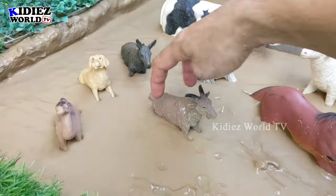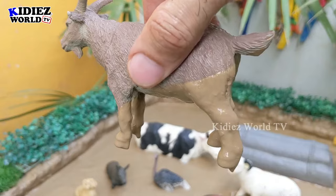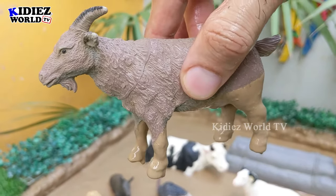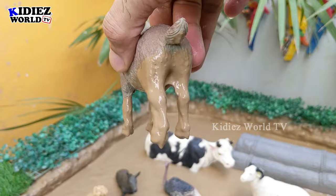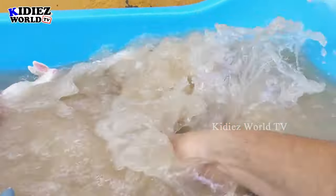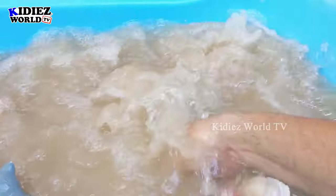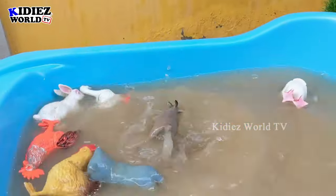The next one we have is a goat. Goat is a very intelligent and beautiful, medium-sized herbivore farm animal. This goat is very muddy, let's wash him. Here we go!